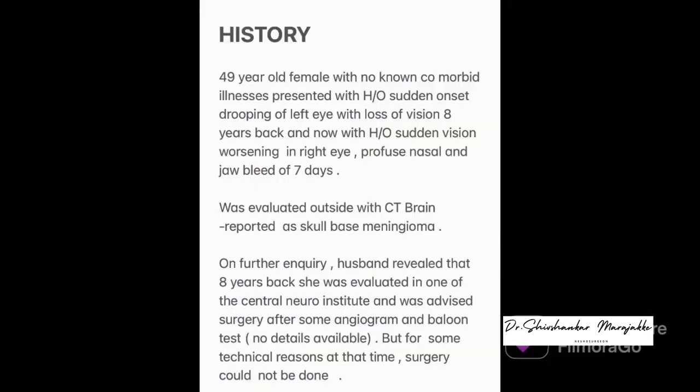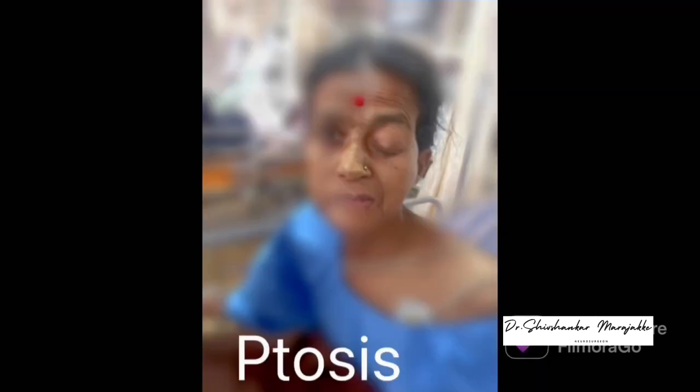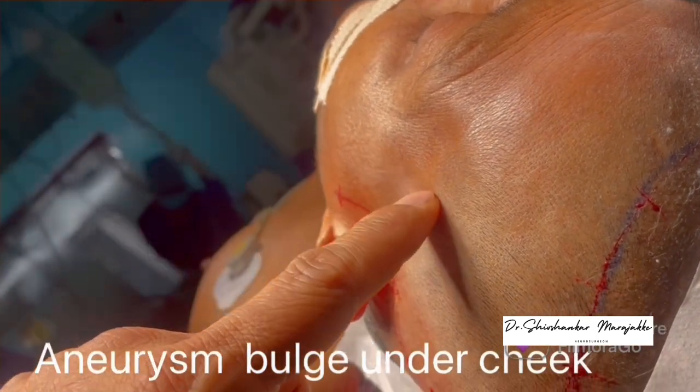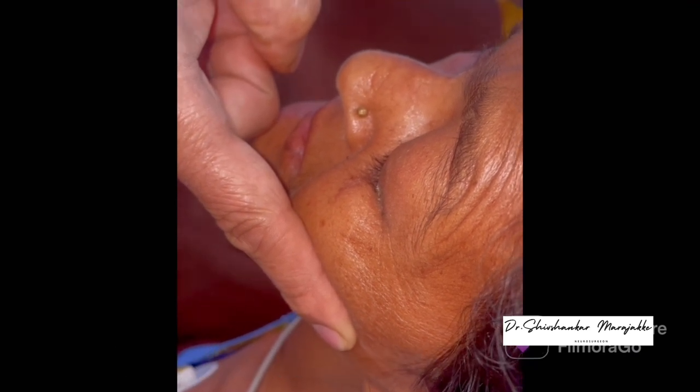This patient presented with sudden visual worsening of the right eye with profuse nasal and oral bleed of 8 days, and with a vast history of drooping of the left eyelid with loss of vision 8 years back. Surgery was advised 8 years back but was deferred. She had left eye ptosis, mild proptosis, and frozen left eye, and had lost vision in both eyes. She had pulsatile swelling over the left maxilla — you can see my finger getting lifted by the underlying pulsation of the aneurysm over the cheek.